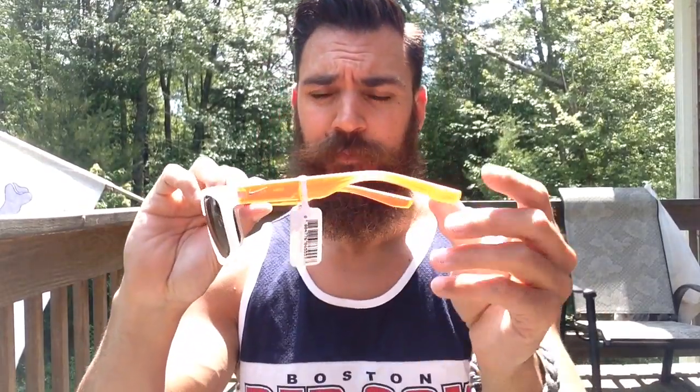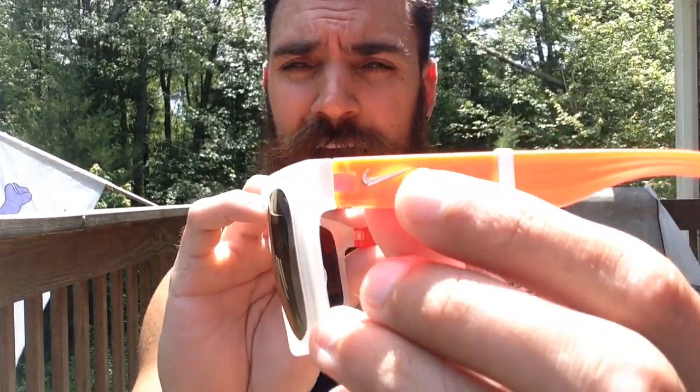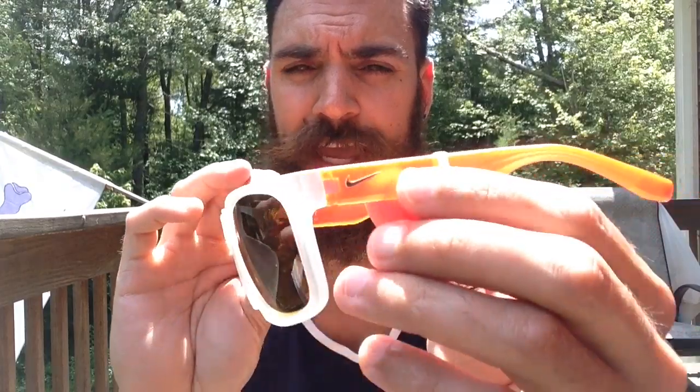It comes with a microfiber cloth with your Nike swoosh on it, so these are great for traveling and you can always clean off your shades. I really like the Cruiser style because it looks like a Wayfarer style — you can see the bars. I've never seen a pair of Nike sunglasses that look this stylish. Usually they're a little more sporty, but you've got that Nike swoosh in shiny silver right there.